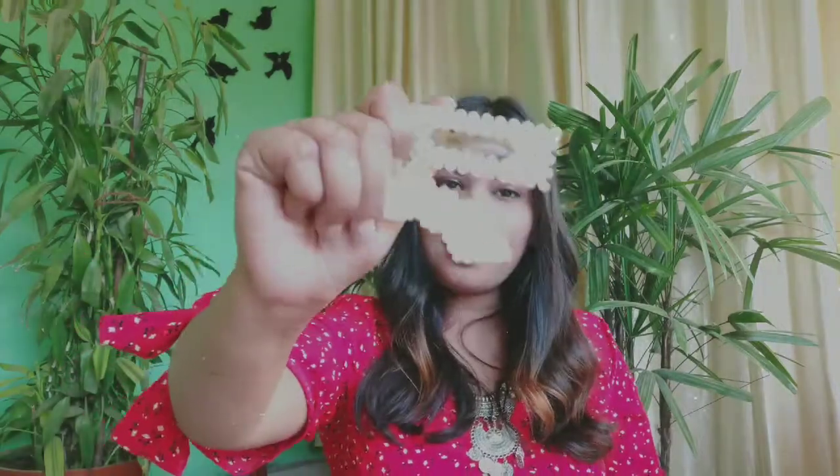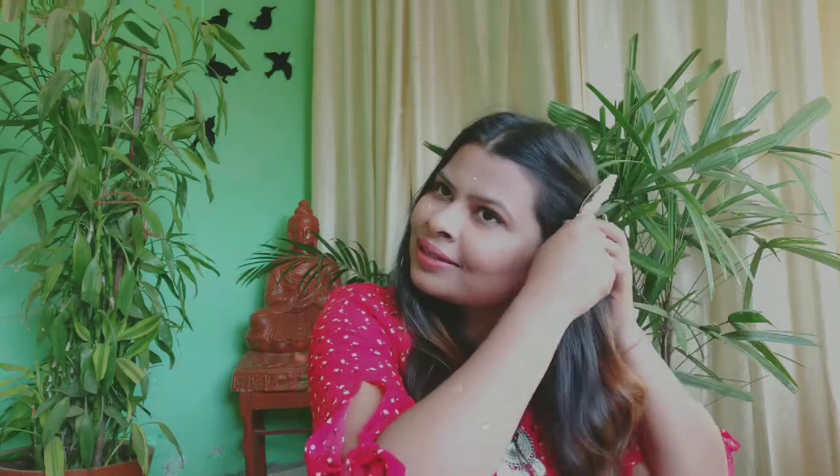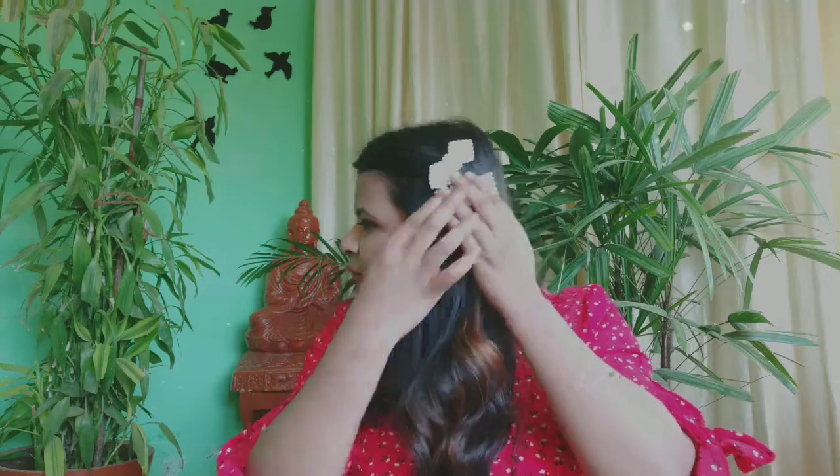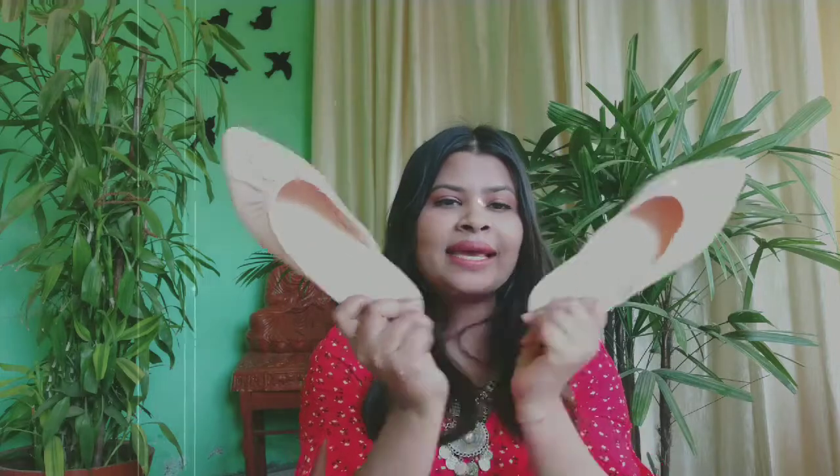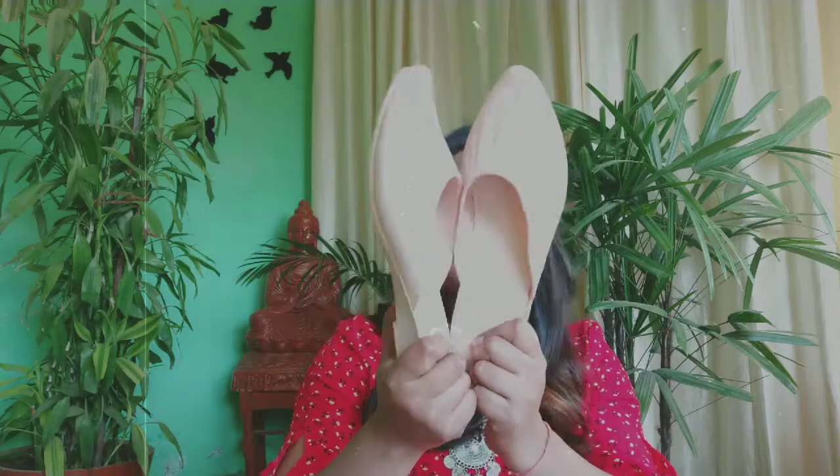The second-to-last product is these hair clips which are super trendy this season. They were super trendy on Shein too, and I got them for just ₹20. The last product is these bellies in baby pink colour — they cost ₹100 only and look super cute and stylish.